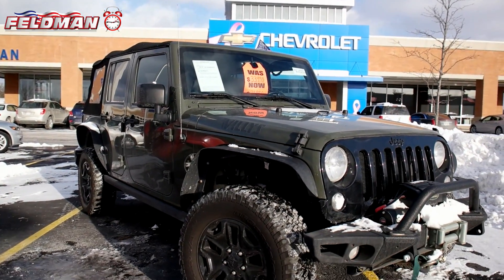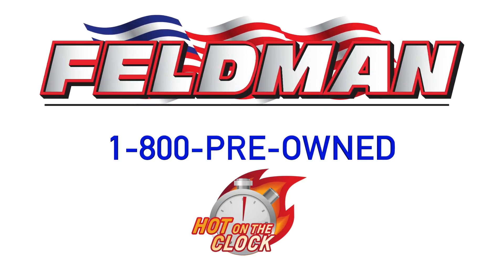That means once it's gone, it's gone. So don't wait. Call 1-800-PREOWNED NOW.